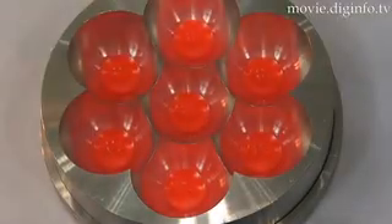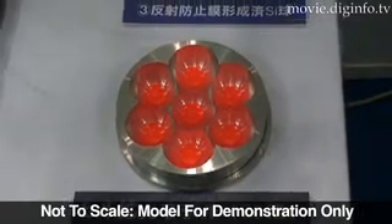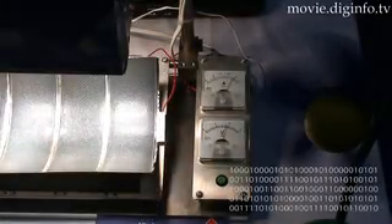The benefits of their micro-condensing-type spherical silicon solar array is that it's five times cheaper to make, uses five times less material, and requires half the energy to reproduce than its contemporaries. DigINFO News.